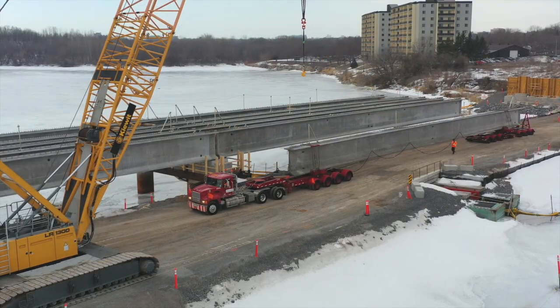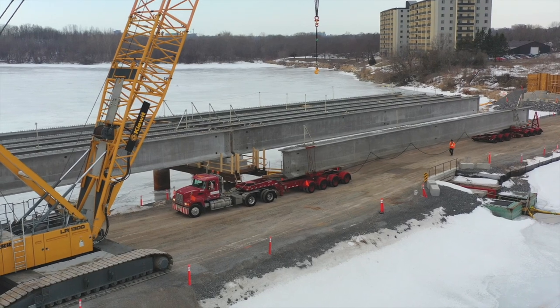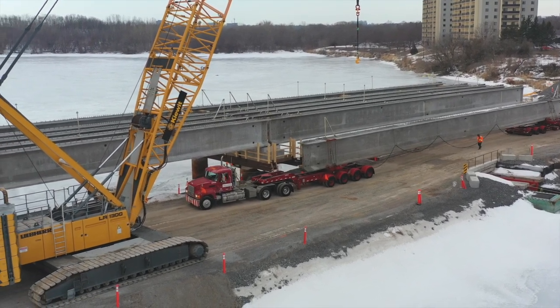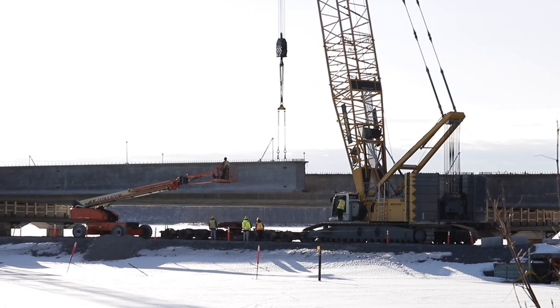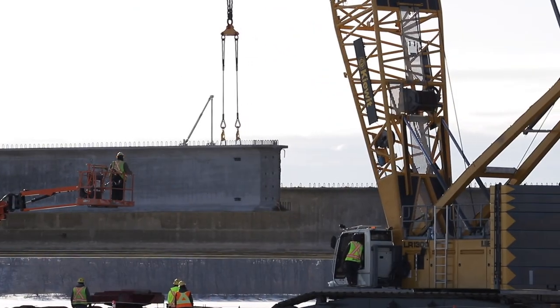With just one interruption caused by high winds, the installation of the main bridge girders has continued, with two arriving twice weekly — on a Monday and Wednesday. Installation, conditions permitting, takes place early on Tuesday and Thursday mornings.